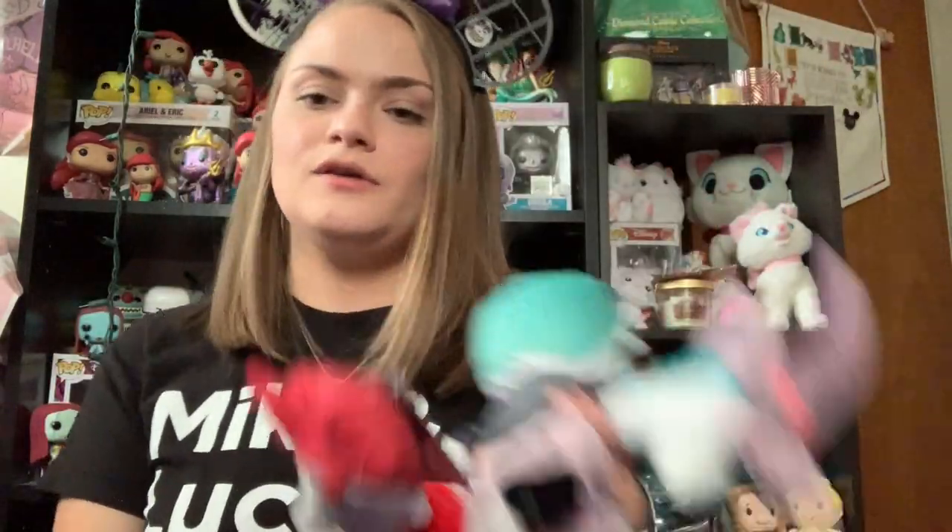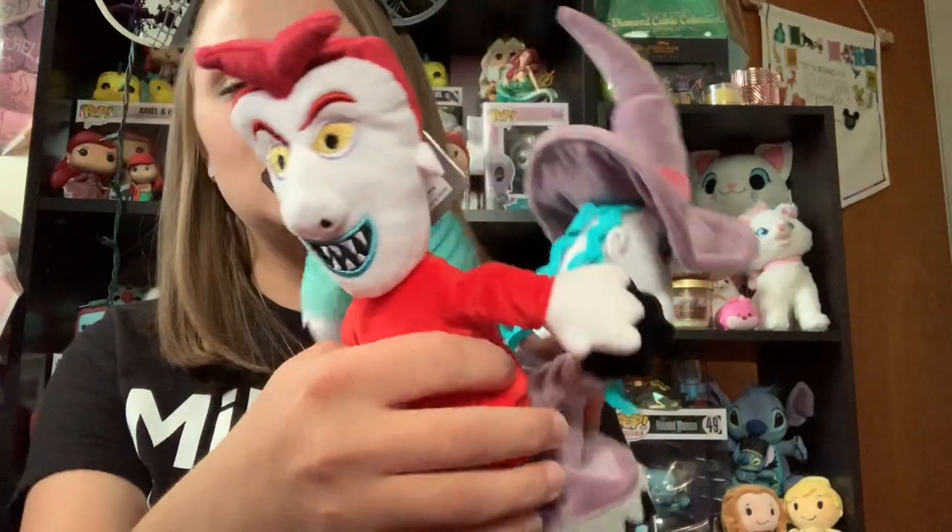I can't go to the Disney parks without making a plushie purchase. I really tried not to, but the last day that we were in the parks, I found these guys in the Emporium, and I just had to pick them up because I have never seen them before. And Nightmare Before Christmas is one of my favorites. So they are Lock, Shock, and Barrel plushies.